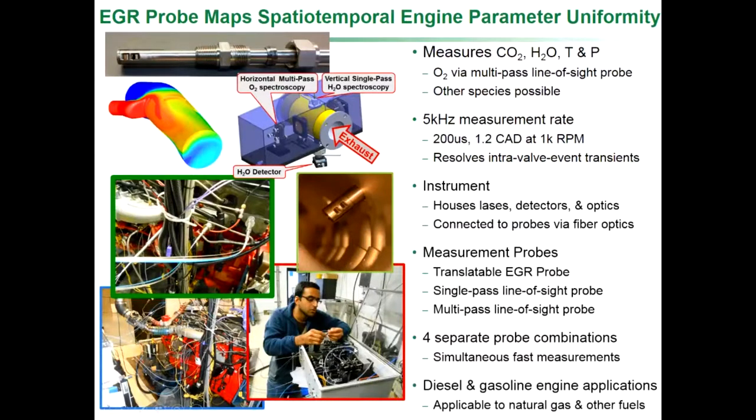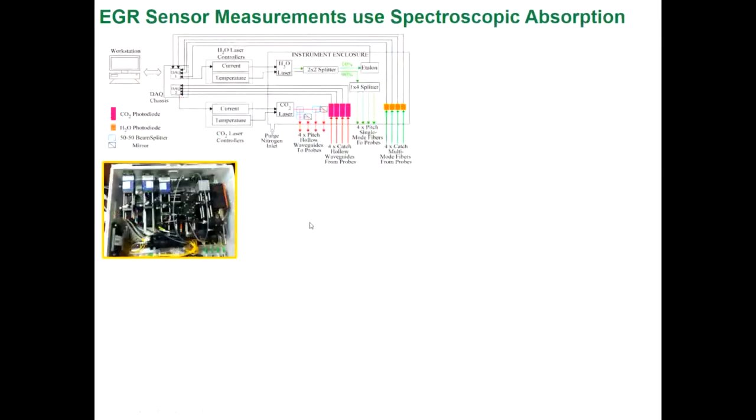I'll talk a little bit about the instrument and the probes, then show some examples of applications. Looking inside that instrument box, there's a lot in there — lasers and components. Here's a schematic that makes it easier to see. There's a laser for CO2 spectroscopy and a laser for water spectroscopy — not a CO2 laser or a water laser, but lasers used for spectroscopy of those species. This laser can be split into four beams, each going to a dedicated probe.